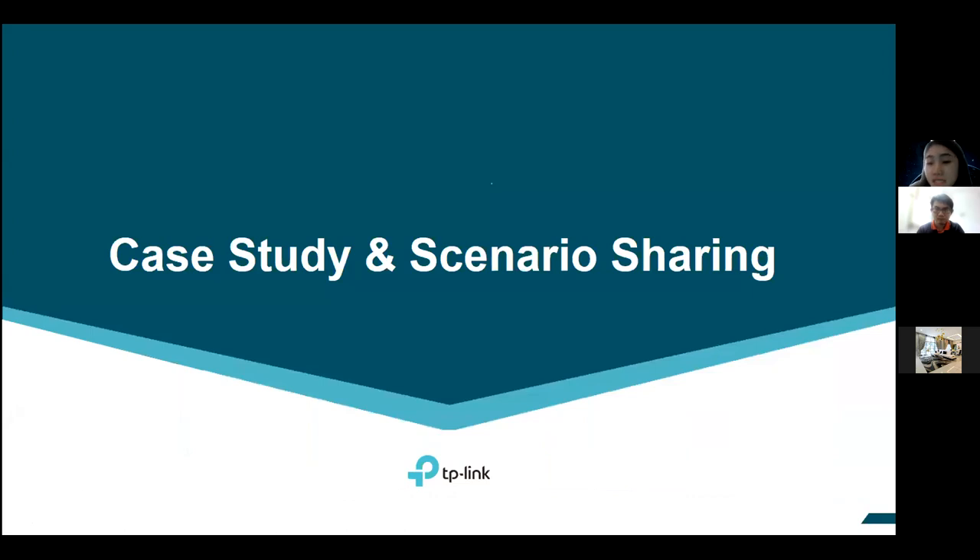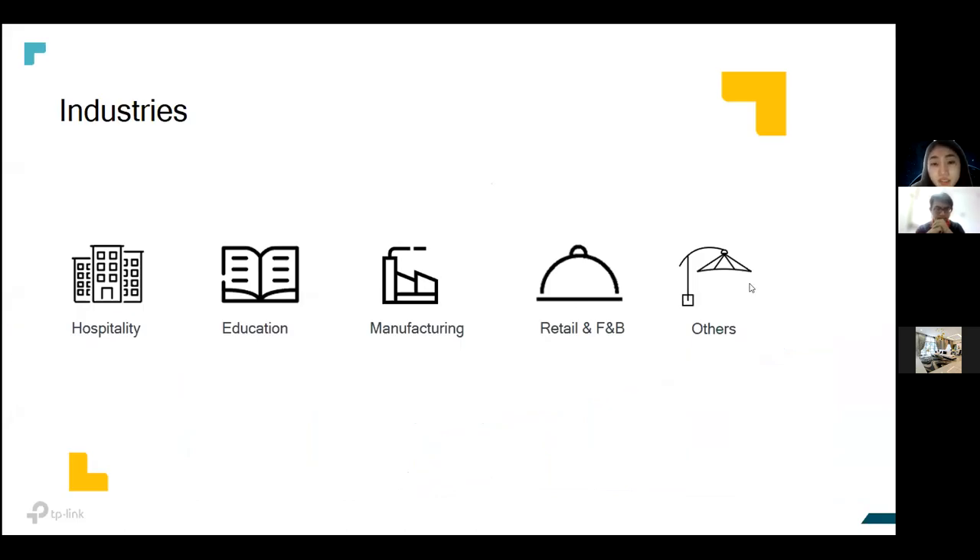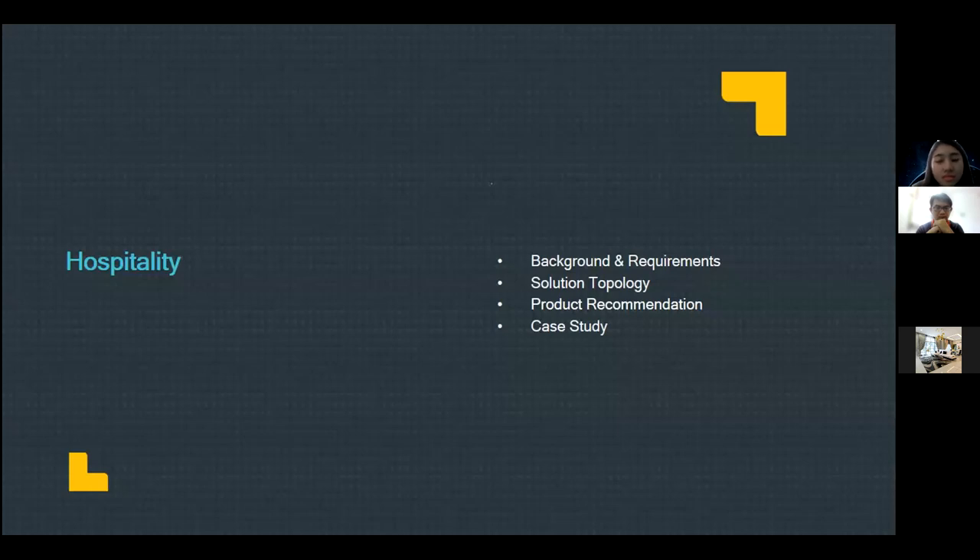Now I'd like to move on to case studies and scenario sharing. When you have customers in specific industries, you'll roughly know what requirements they expect and what solutions to propose. We have solutions for hospitality, education, manufacturing, retail, F&B, and others. For hospitality, you'll need to understand the background requirements, solution topology, design, recommended products, and case studies to share with customers asking for TP-Link project references.